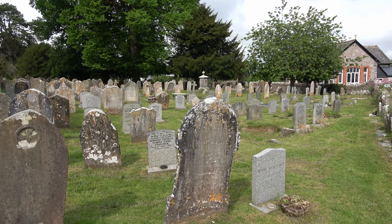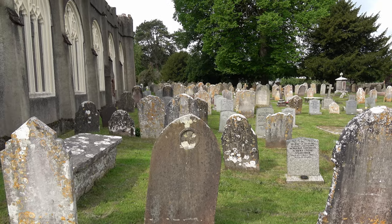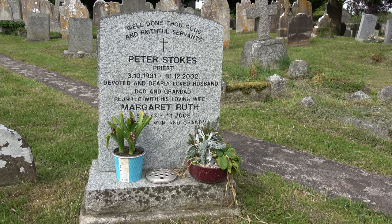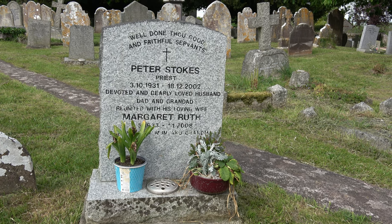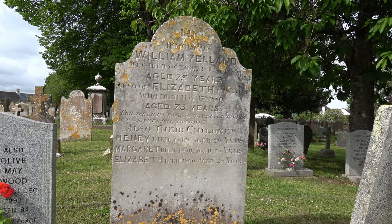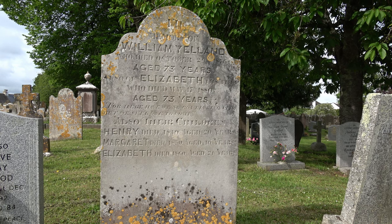I've walked around to the back of the church now, and as you can see there's quite a number of memorials here. A fairly recent one to the priest — this is Peter Stokes, priest, 1931–2002, and underneath it mentions his wife Margaret Ruth. William Yelland died in 1876 and Elizabeth his wife died four years later in 1880. But underneath we list their children who didn't do quite so well: Henry died aged 20, Margaret aged 10, and Elizabeth aged 21.